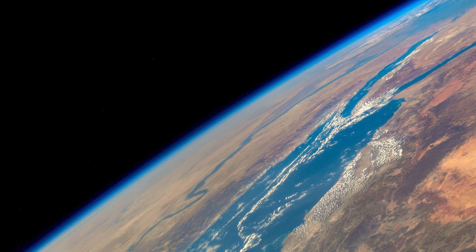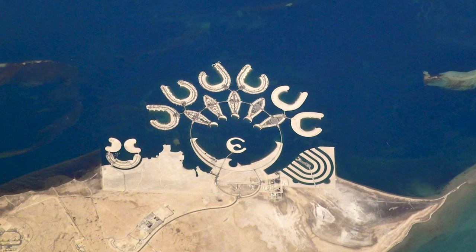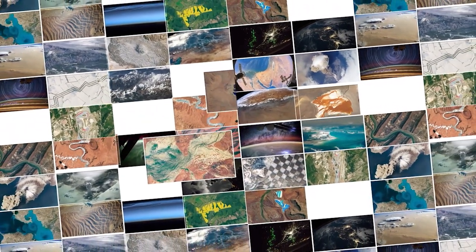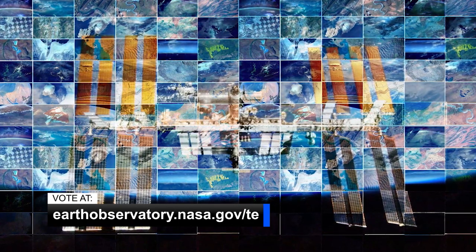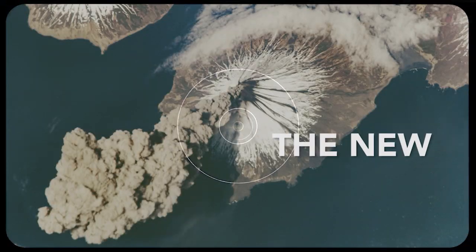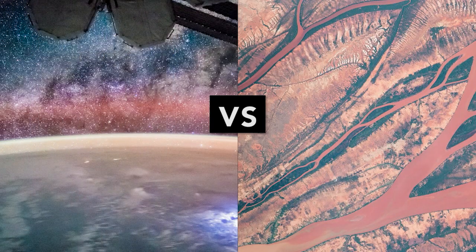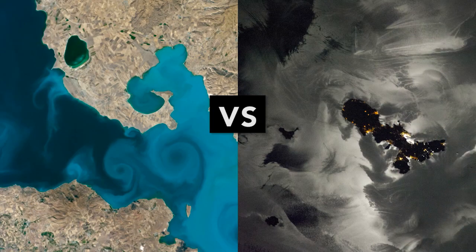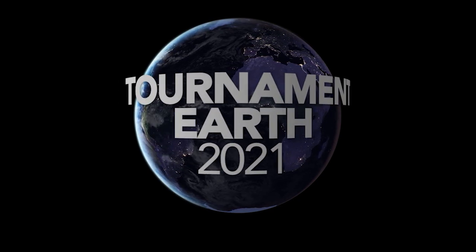Do you have a favorite photo of Earth taken by an astronaut aboard the Space Station? Then we need your votes for Tournament Earth 2021. For more than 20 years, astronauts have been shooting photographs of Earth from the International Space Station, and their unique view of our planet has inspired us. Over the next few weeks, you can decide which are the best. Follow the link below to see the photos competing in each bracket, download a tournament bracket, and learn more. Images competing for the title have been chosen by astronauts, the Earth science and remote sensing team, and space enthusiasts like you. Voting in round two will end on March 22nd at noon Eastern, so get your votes in.